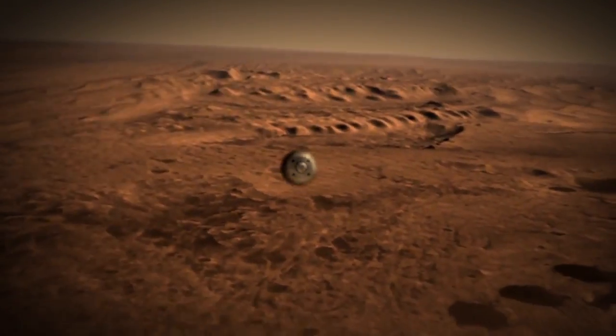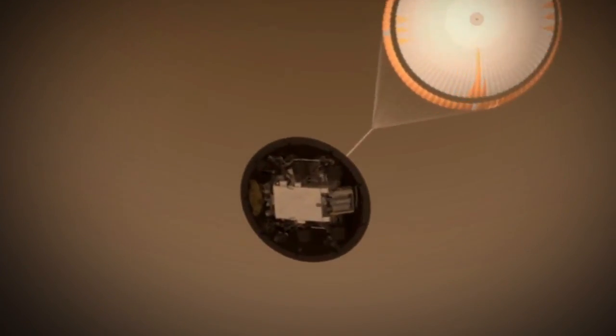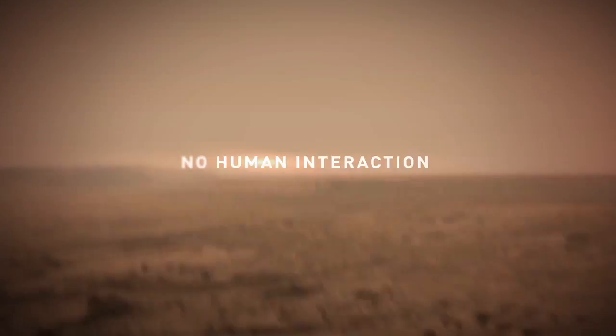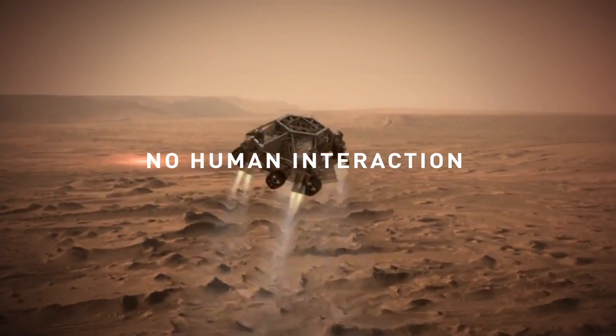Wind River VxWorks helped manage the terror in the seven minutes of EDL, making this incredible feat possible. Curiosity has to react while landing with submillisecond precision, making adjustments the entire way down. The role it plays is similar to the role it's played in the autonomous devices we use every day without knowing it's there.